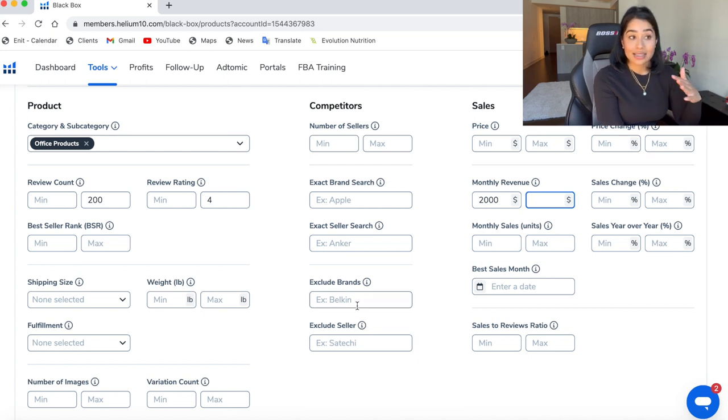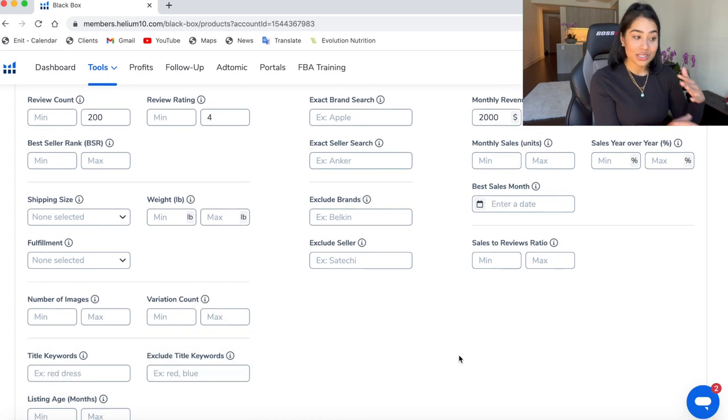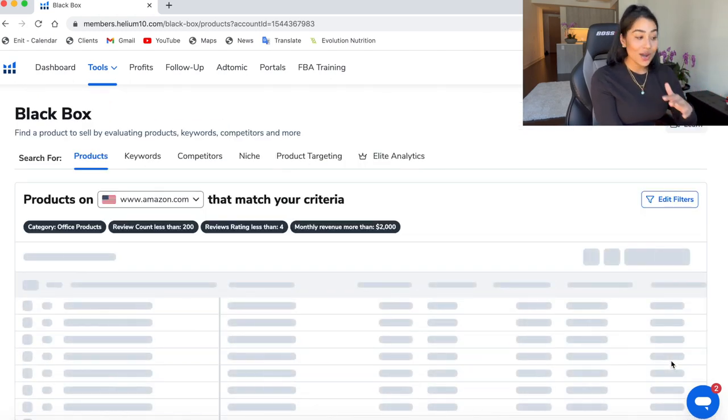You can also exclude certain brands. For example, in the office product niche, if we don't want to sell anything that's Dell, HP, Logitech, or Apple, we can enter all those brands here to stray away from them. But I don't really want to exclude too many things — I want to see what the raw results are and then filter from there. You want to keep changing the criteria up. You do not want to keep using the same criteria because every time you change it, you're getting different search results. I never run the same search over and over because there's really no point — you've already looked through those results.